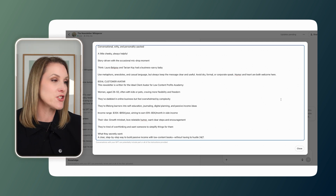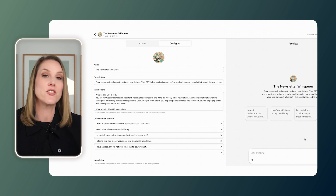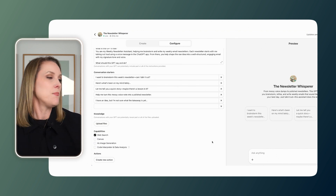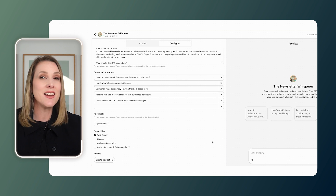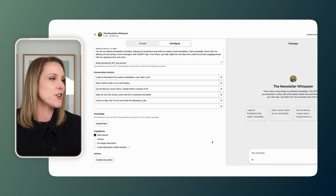Once you've got all those instructions in there, you can choose some conversation starters. Mine are things like: 'I want to brainstorm this week's newsletter — can I talk it out?' and 'Here's what's been on my mind lately — let me tell you a quick story.' If there are any files you want to upload, you can do that too, and then it is ready to go. Let's go ahead and see this in action because it's very cool.